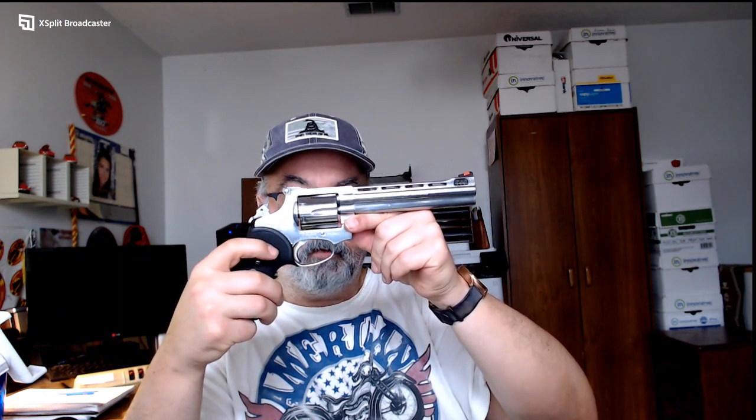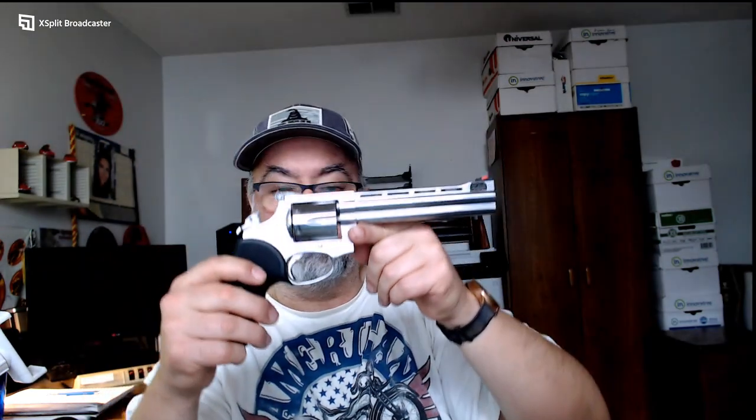Another advantage I like: this is a double action, but if you want more accuracy, you cock the hammer before each shot. Look how close the trigger is all the way back to the trigger guard — there's almost no distance. With that, it's not anywhere close to 11 pounds of trigger pull. It's basically just a felt touch, and the gun is going to fire.